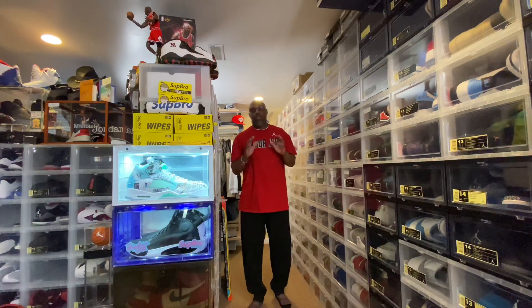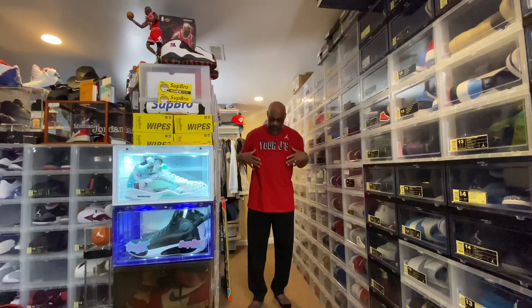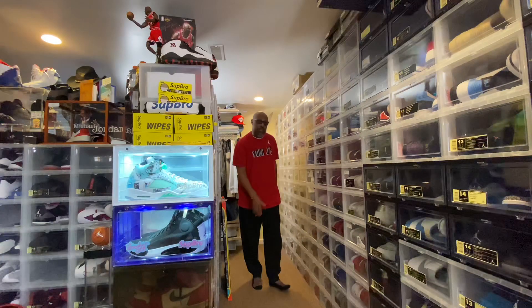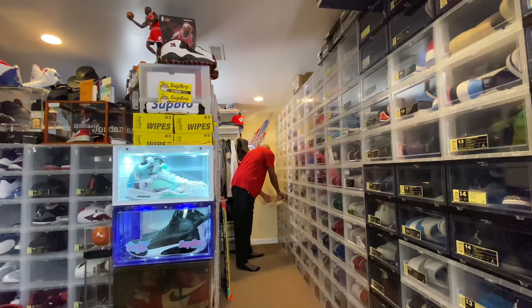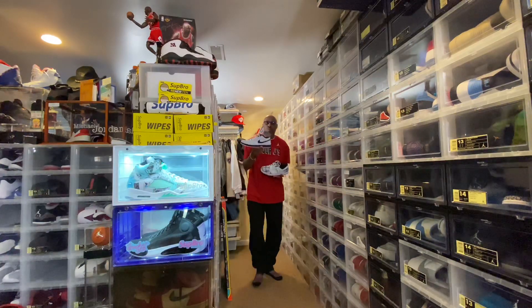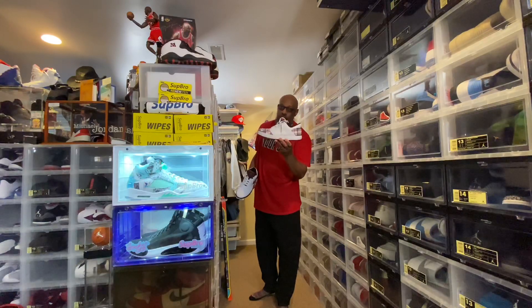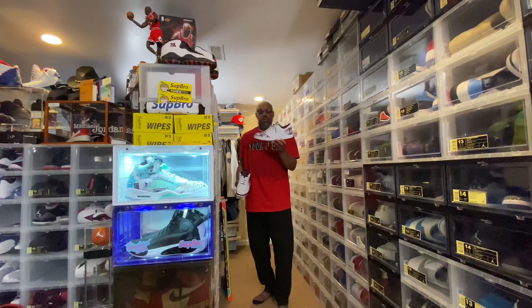What up, though? Day 73 of 366 days of kicks and fits. Let's check out the kicks for the day — Jordan 1 Phat Lows and the Plaid New Retro 1s.